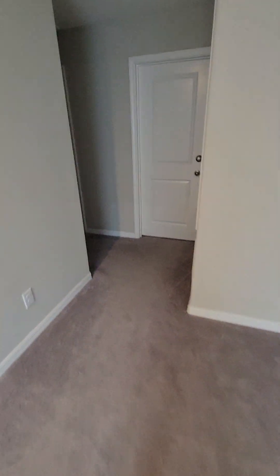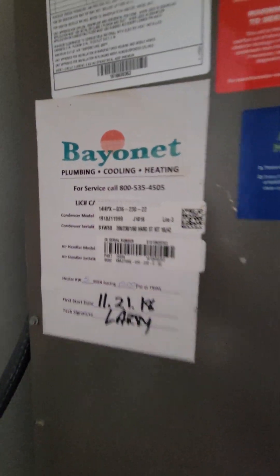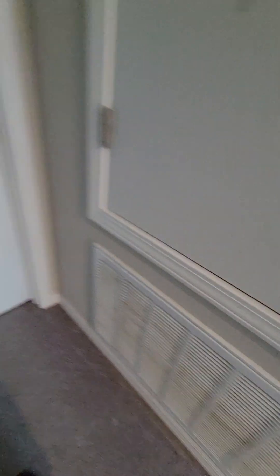Let's head to bedroom number two. Stopping by the HVAC closet here — a Lennox unit put in 2018, as you can see, serviced by Mr. Larry. Just the AC filter. This bedroom is currently used as a hangout with a couch.